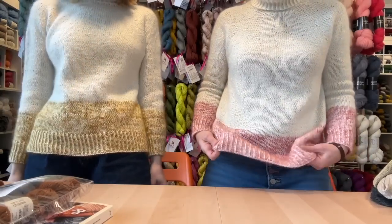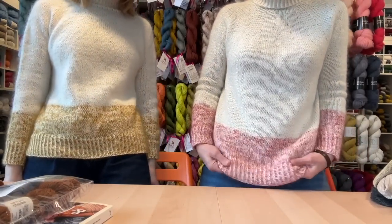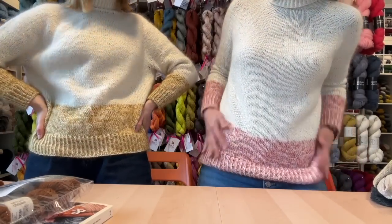Our hand-dyed mohair line that Naomi does is called Bliss, and that's where I got the idea of 'follow your bliss' — put the color that you love into this marled section, which is also at the hem. Mine is in the brick colorway, which is a reddish pink, so when you mix it with the white, you get a little bit of a pinky vibe.